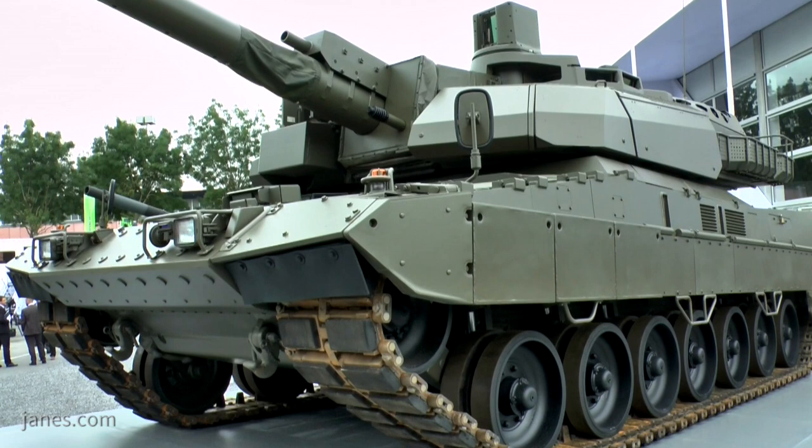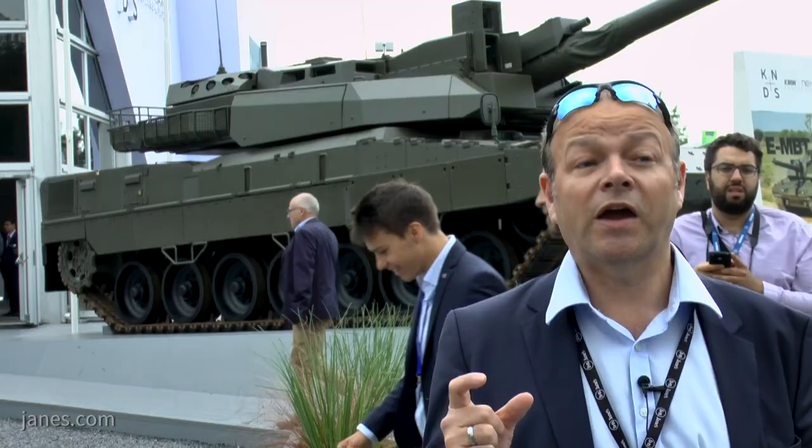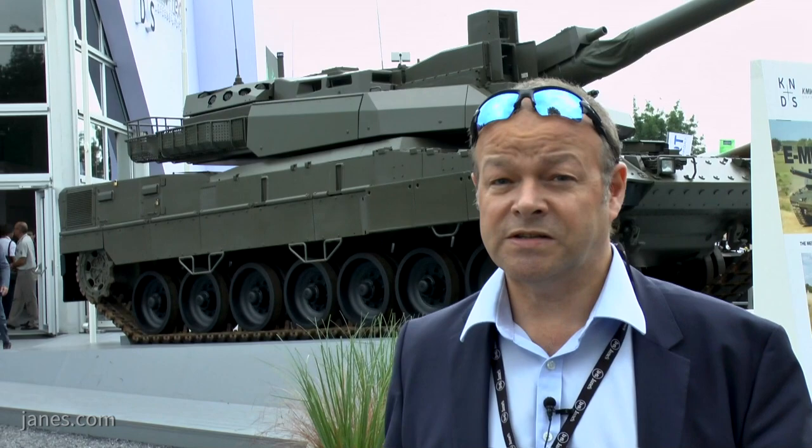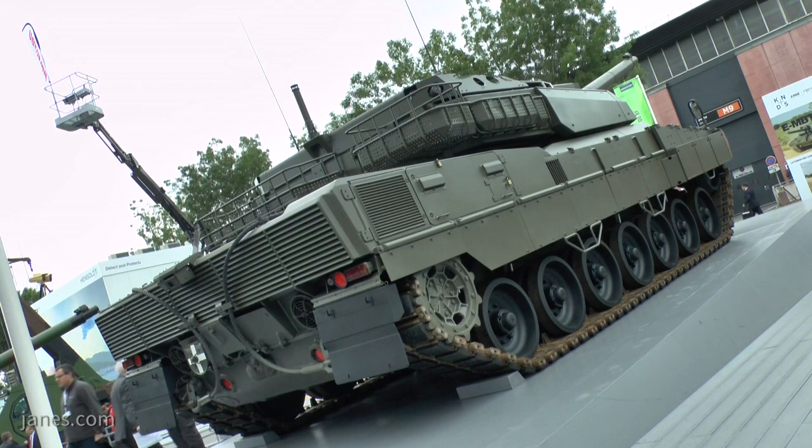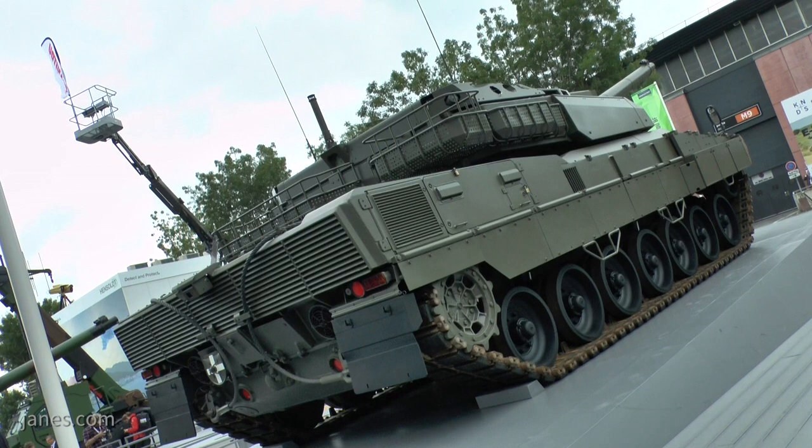As a main battle tank, the Leclerc turret is lighter than the original Leopard turret, so at a combat weight of something like 62 tonnes, this is the kind of tank that perhaps could cross some of the old rickety bridges in Eastern Europe where a fully blown Leopard might have a problem. This development will lead on to a Franco-German main ground combat system around the 2035 timeframe.